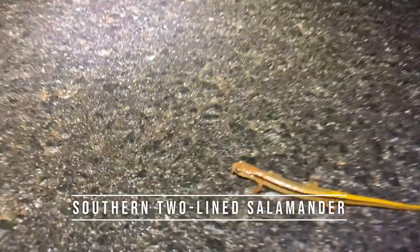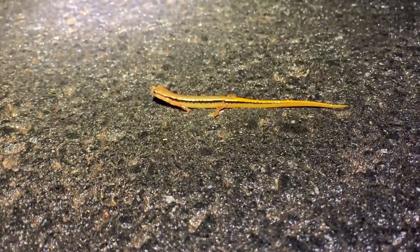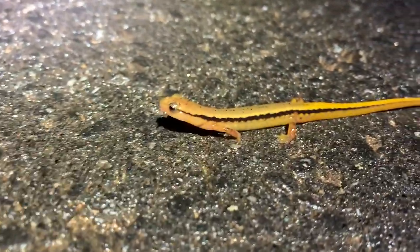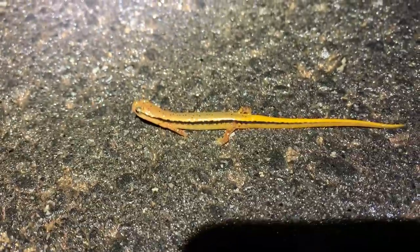Here is our first find of the night — not a snake, but a little male southern two-line salamander. Do they get big like this up by you? No, not at all. That's awesome — this is a good-looking little male though. Pretty cool.